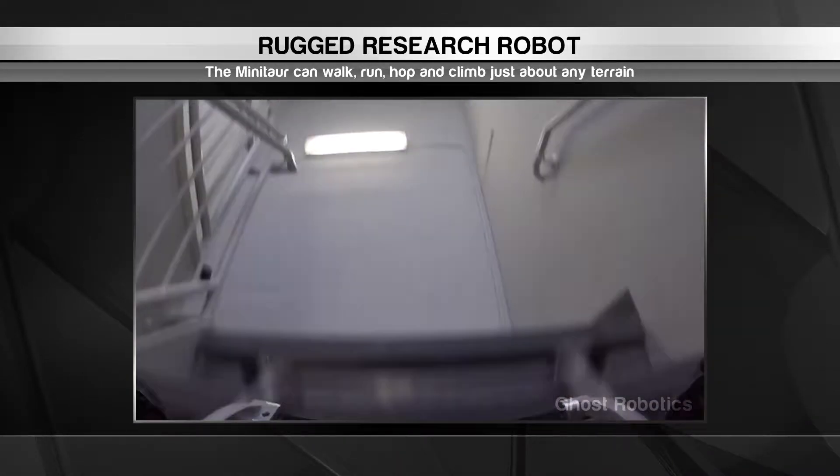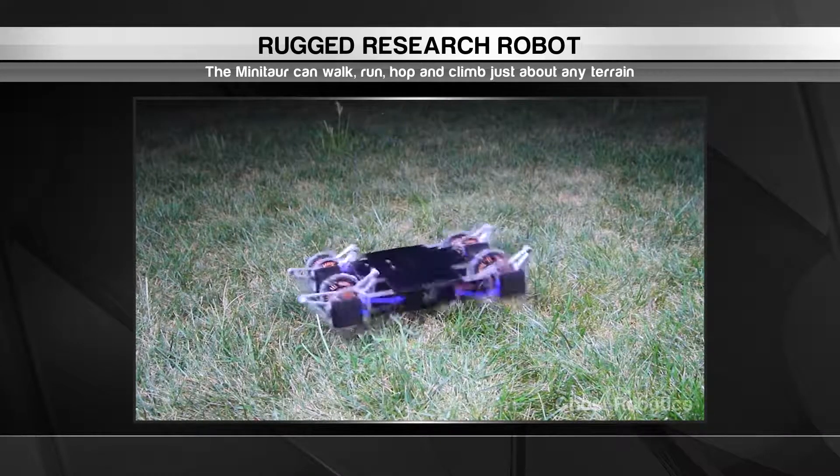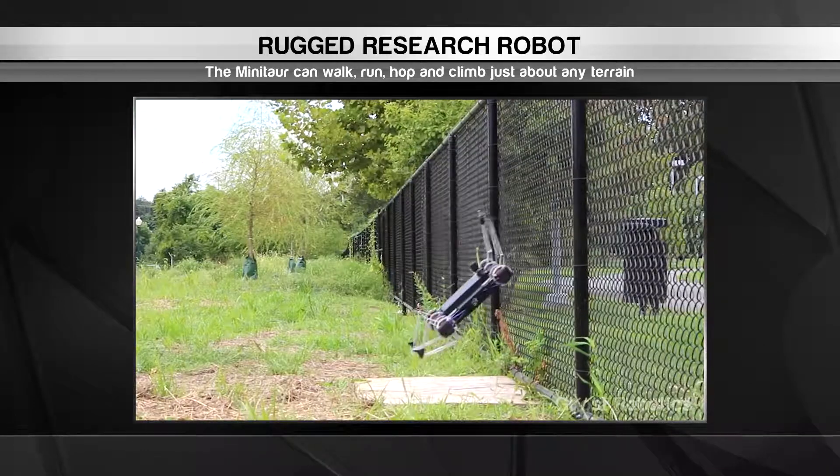Climbing up hills? Not a problem, and neither is walking on ice and snow. The Minitour can even flip itself over, roll sideways, climb up chain-link fences and open door handles.